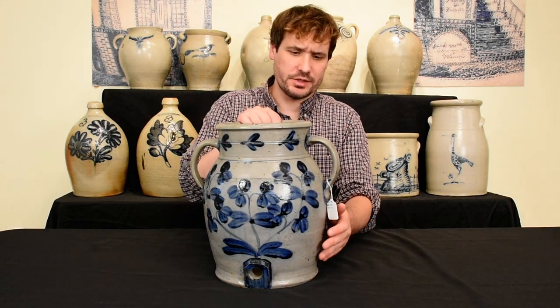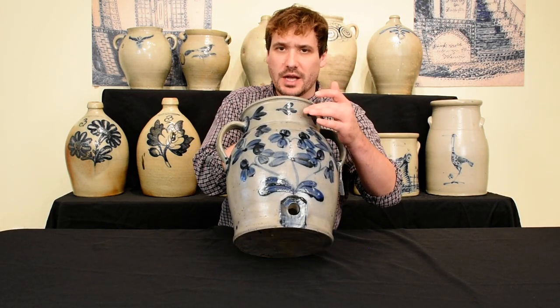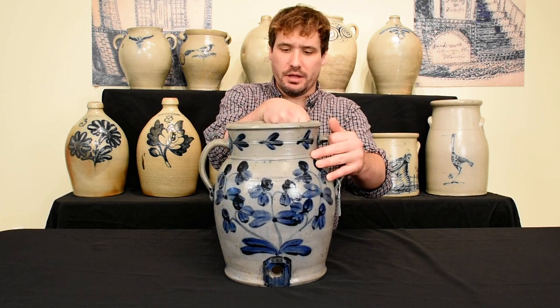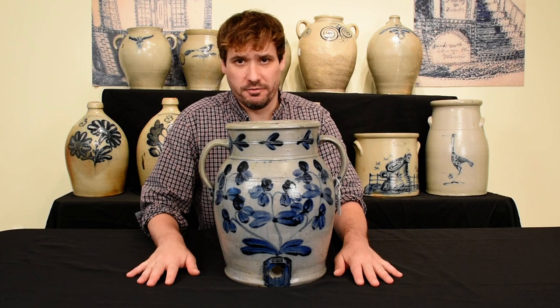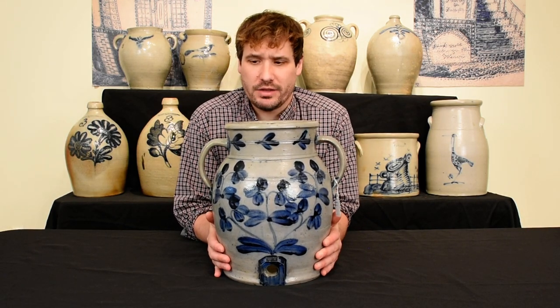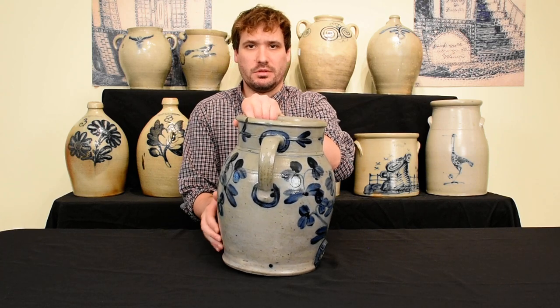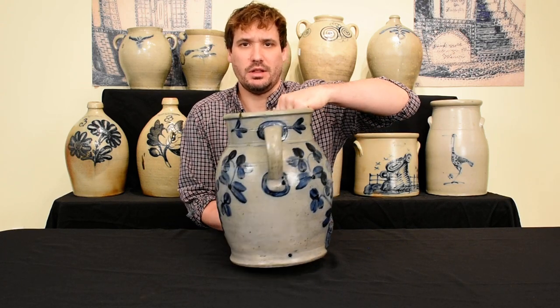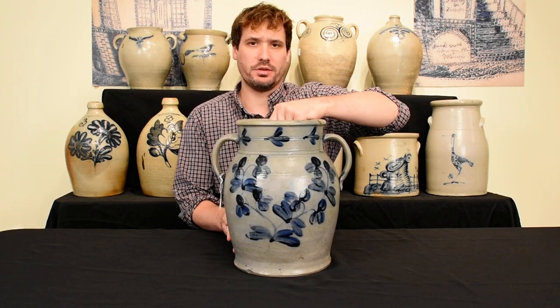Most potters did this design — usually a two-stem clover plant, sometimes you'll see clovers go around the top like you see here. What makes this piece very special is the form. You can see it has this wonderful baluster form with strap handles, very elegant classical form. See the back here also nicely decorated.